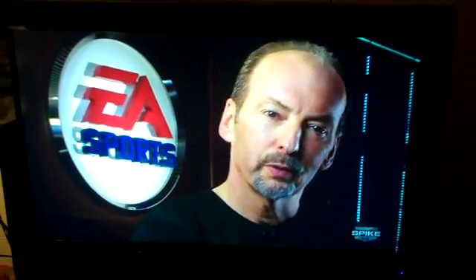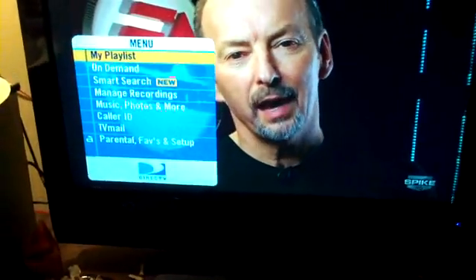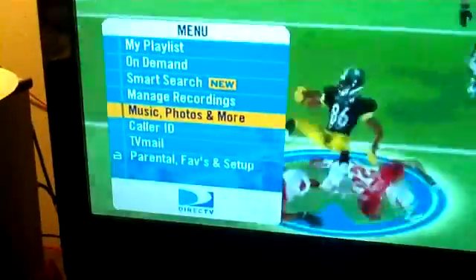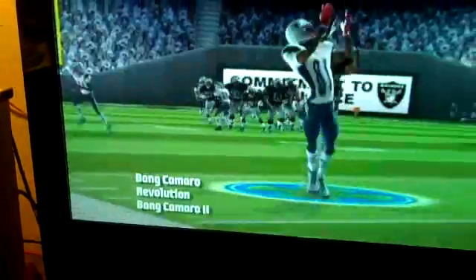DirecTV has a new feature where you can actually do it — I did some research. It's TVster, or whatever it's called. You have to have that. So just go into the menu. I don't know if you can see it, but music, photos and more.